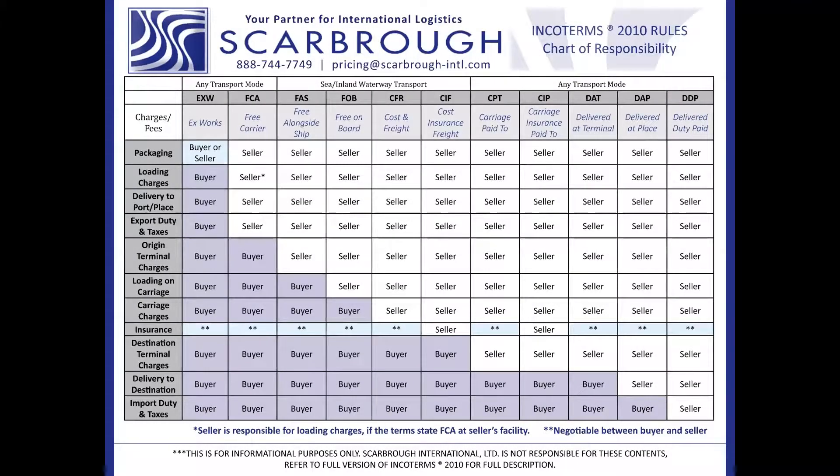Somebody's asking: when is a license needed to ship internationally? I'll go ahead and take that one. Once you know what you are exporting, where it's going, who will receive it, and what it will be used for at destination — which is very important — then you can start taking the steps into verifying if you need a license to export your product.